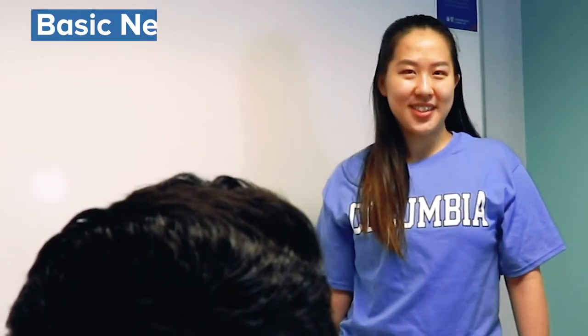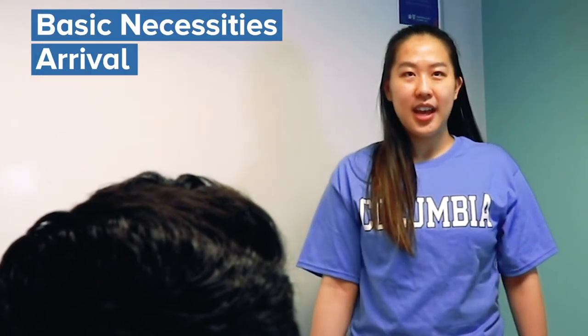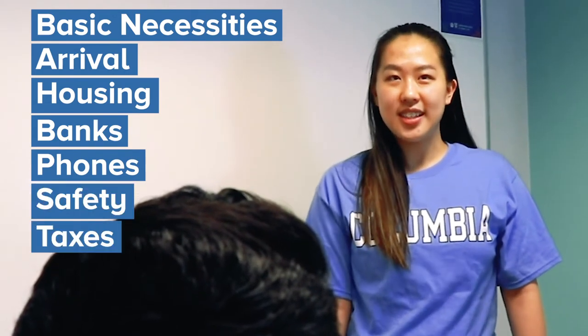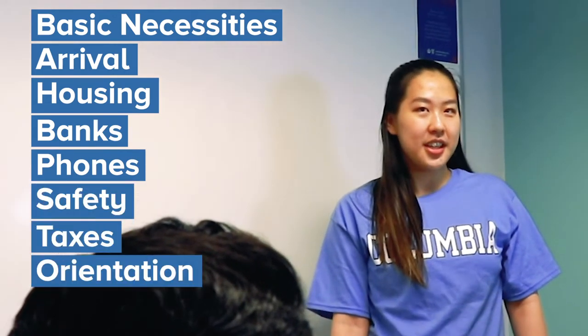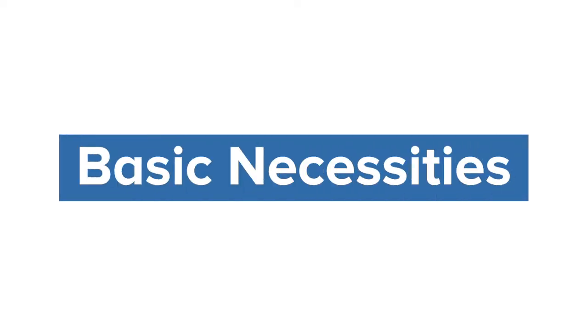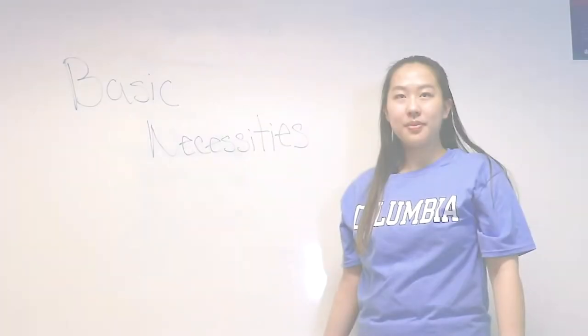For this reason we'll guide you through various topics by using this page. In this short video we'll cover: basic necessities, arrival, housing, banks, phones, safety, taxes, orientation, and community and events. Let's begin.